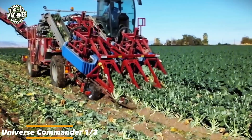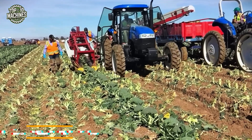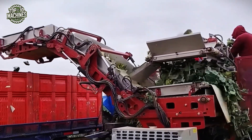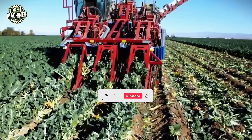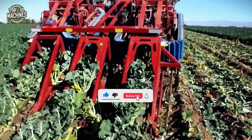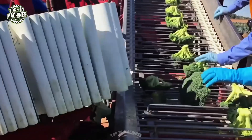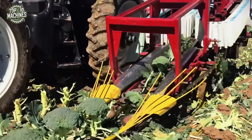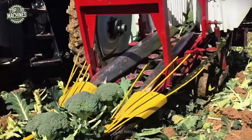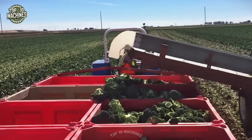The broccoli harvester attachment for the Universe Commander One and Three machines is built for fast, accurate harvesting. It features precision blades that cleanly cut each broccoli stock at the base, reducing crop damage. After cutting, a conveyor system moves the heads to a sorting table where workers remove leftover leaves or debris. This semi-automated setup speeds up the harvest, lowers labor demands, and keeps the broccoli in excellent condition — making it a smart upgrade for modern farms.